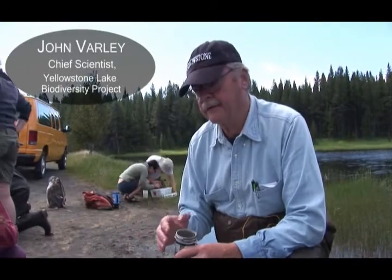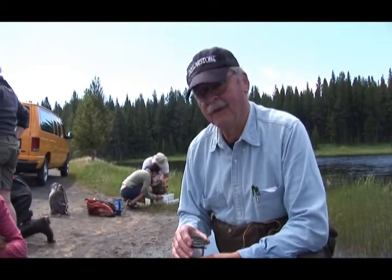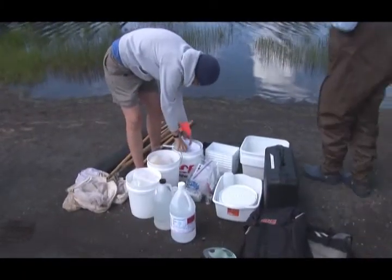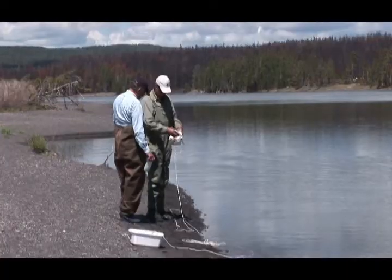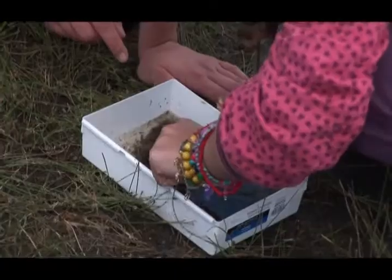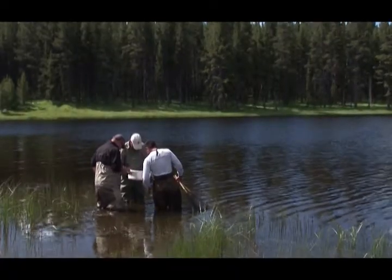The whole concept of the BioBlitz is attributed to E.O. Wilson, the closest thing we have to a father of biodiversity conservation. The whole idea is to focus a lot of scientific attention, very broad in scope of different types of scientists, and direct it towards one area. For 24 hours, these scientists are going to try to enumerate all life that fits in whatever the defined area is, and that's almost guaranteed to bring you a longer list of species for an area than was known prior to the BioBlitz.